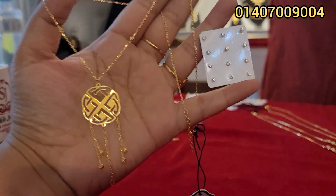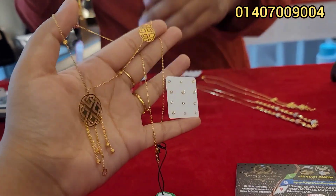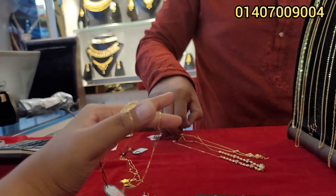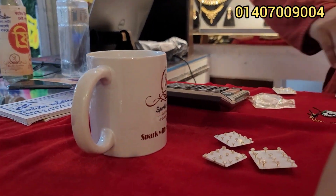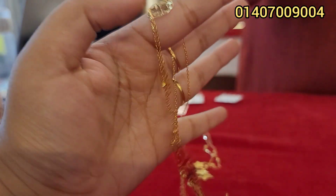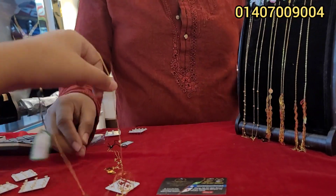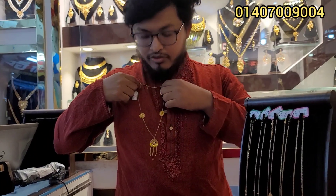Assalamualaikum. This is a great leather cut necklace — this is a gift. This is a special coffee walk. This is a good leather cut. How are you doing this? It's a good one, it's a long one, the expensive one.